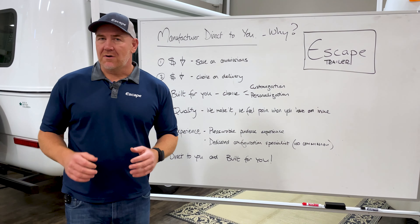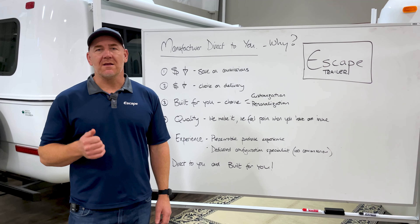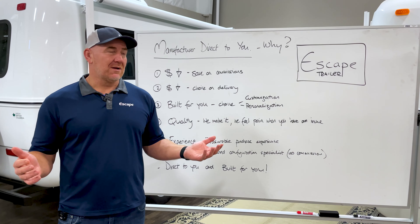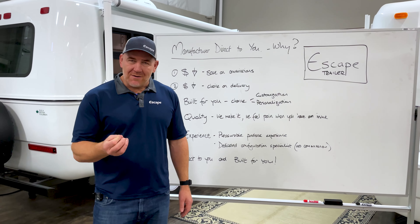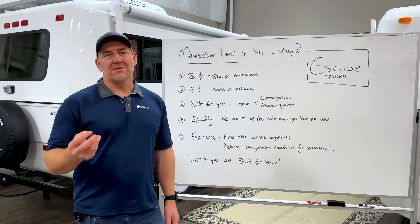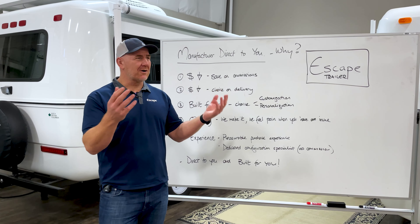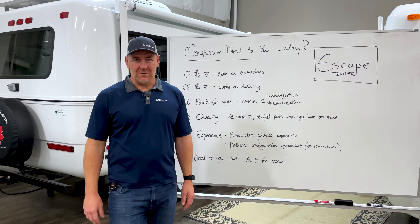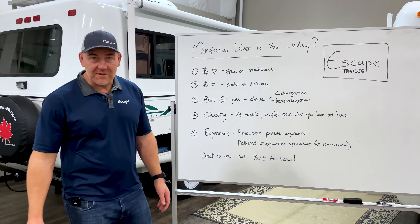Number five, and I think possibly the most important one, is the experience. We make it pleasurable. If you're going to put $30,000, $40,000, $50,000 into a trailer, the experience of purchasing is almost as important as the experience that you have afterwards. If it's a horrible experience to purchase it, it might color your view of the trailer. You want this to be pleasurable from the beginning all the way through — hopefully there's never an end to it.